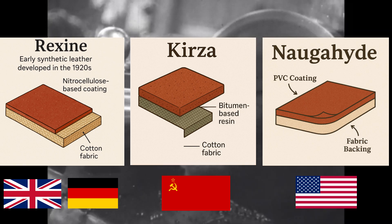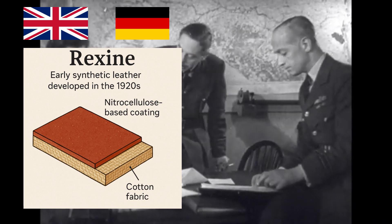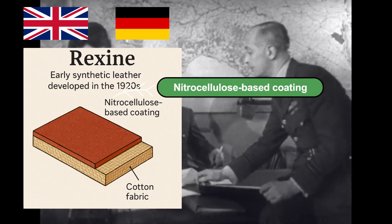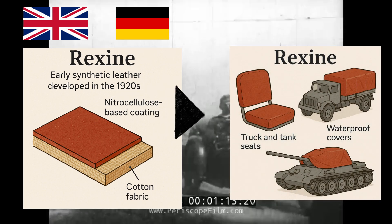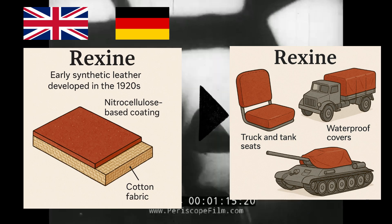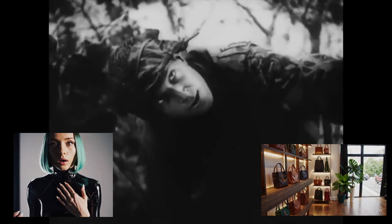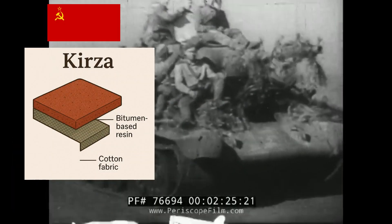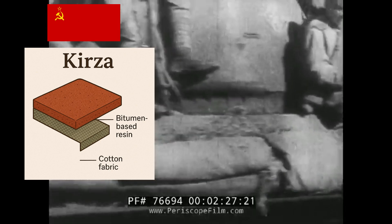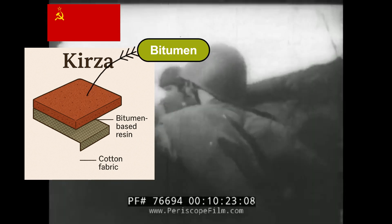After World War One, in the United Kingdom and Germany, an early synthetic leather called Rexine was developed by applying a nitrocellulose coating to cotton fabric. It was used for seats and waterproof covers for military trucks and tanks. It is highly water resistant, durable, and has a texture similar to genuine leather at a low cost.